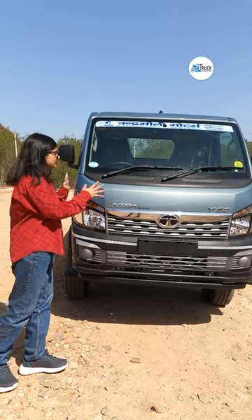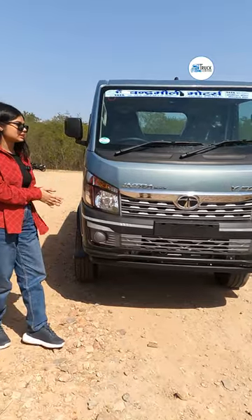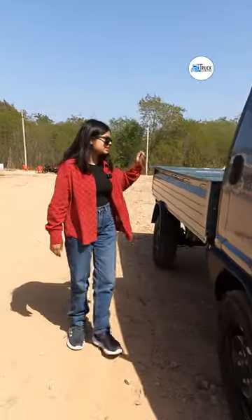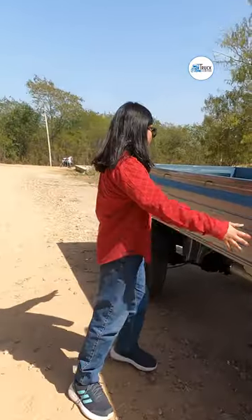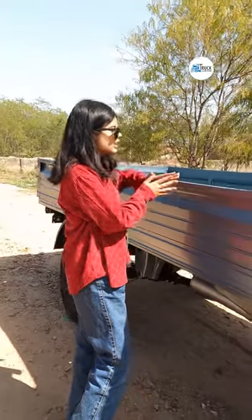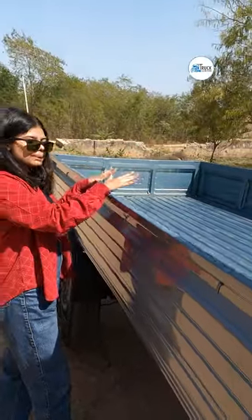Friends, this is the Tata Intra Pickup V50 which Tata has launched. If we talk about the GVW of this car, this is the GVW load body, which is 9.8 long and 5.6 long. With this load capacity, you can get 15 quintals.